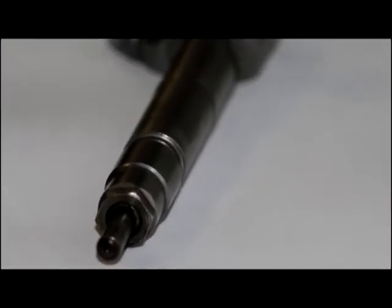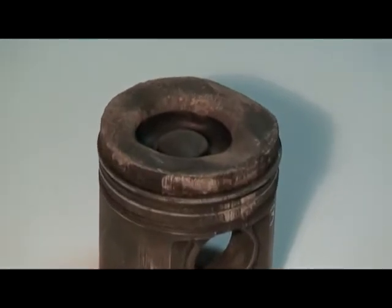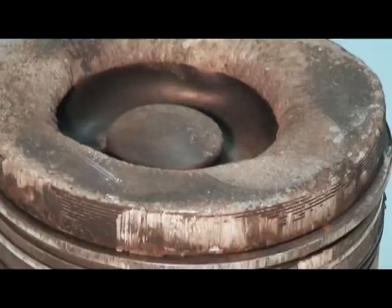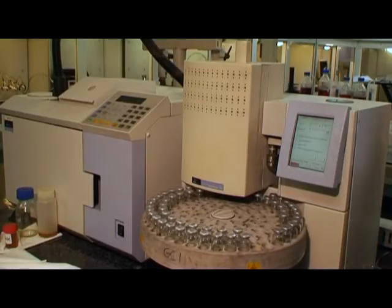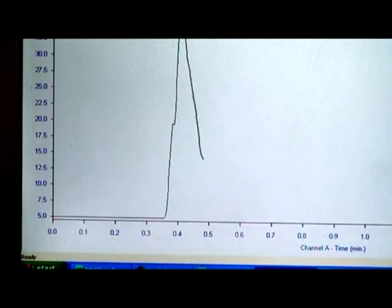Faulty injector systems are a common cause of fuel dilution of the oil. Such problems can result in torch pistons and high wear due to the low viscosity of the oil. Fuel is detected using a technologically advanced headspace gas chromatography system, where fuel percentages can be accurately determined.